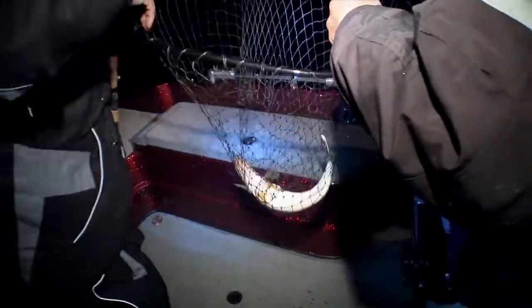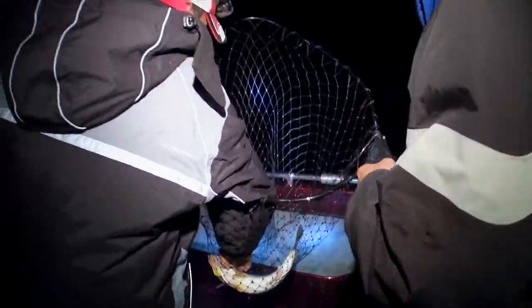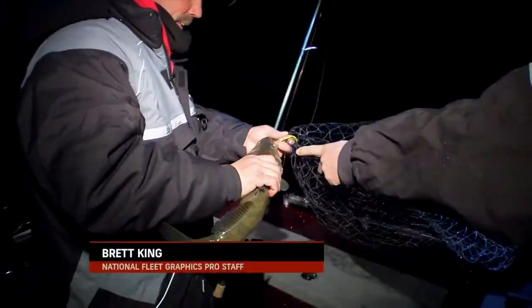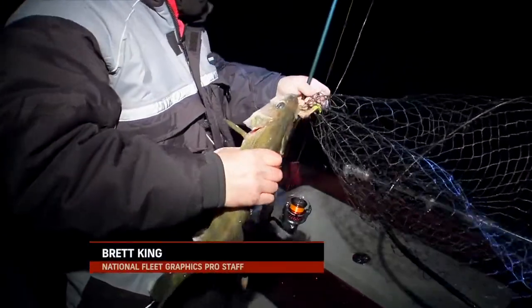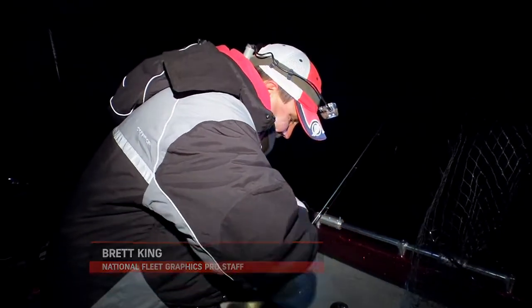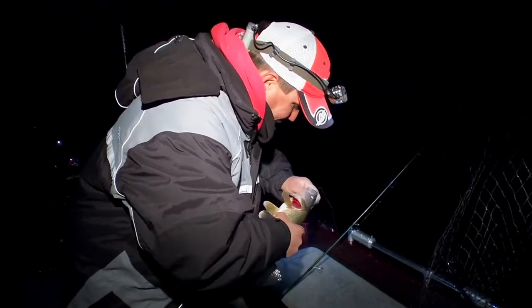Fishing under the cover of darkness with only the light of a full Mississippi River moon wasn't enough to change how we perceive river fishing for walleyes above water. The simple fact that this technique is a night bite isn't the only difference between this late-season artificial pitching technique and what you might be familiar with for more traditional walleye river fishing for what's going on below the water.